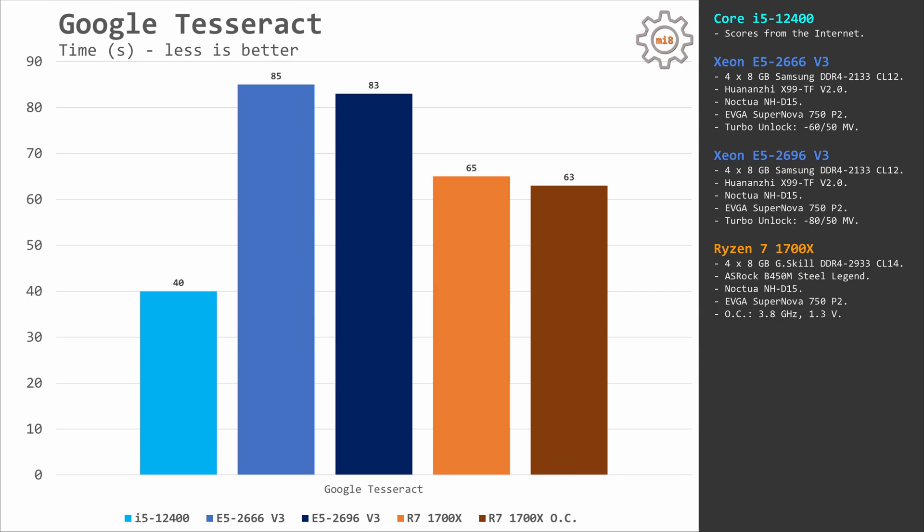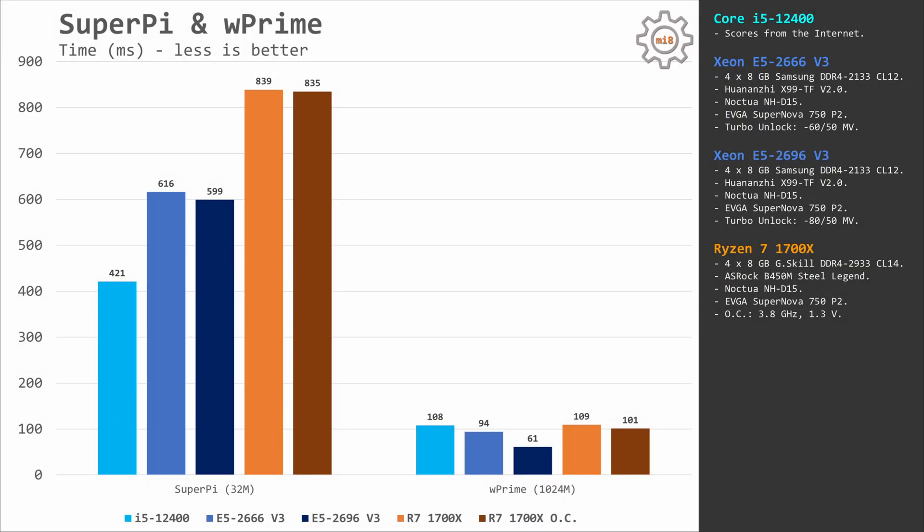Google Tesseract recognizes text from a picture and is a single-core test. Unsurprisingly, the i5-12400 is almost twice as fast, completing the test in just 40 seconds. Both Xeons take more than 80 seconds, and the Ryzen 7 1700X completes it in about 65 seconds. In SuperPi, Ryzen 7 takes last place at 840 milliseconds; the Xeon E5 CPUs complete it in about 600 milliseconds, and the i5-12400 finishes in 421 milliseconds. In the W' test, which uses all CPU cores, E5 2696 V3 is fastest at 61 milliseconds, E5 2666 takes 94 milliseconds, and both i5-12400 and Ryzen 7 1700X take about 110 milliseconds.